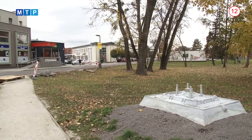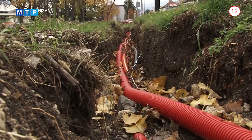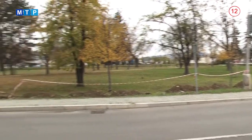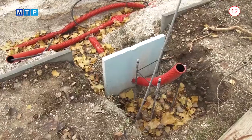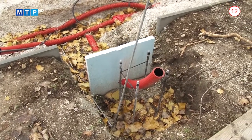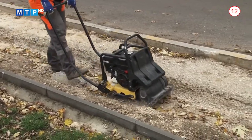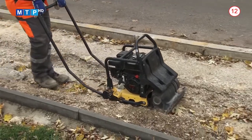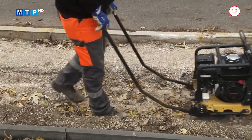Na Hrnčírikovej ulici mesto rekonštruuje verejné osvetlenie. Ide o výmenu existujúcich svietidiel za nové LED svetlá, montáž nových hliníkových stožiarov a nových káblových rozvodov. Súčasťou zákazky je aj výmena zastaraného rozvádzača verejného osvetlenia a rekonštrukcia mestského rozhlasu. Opravou prejde aj chodník zo zámkovej dlažby s dĺžkou 200 metrov v úseku od mestskej tržnice. Budú vymenené nové parkové obrubníky a poškodené obrubníky cestné.